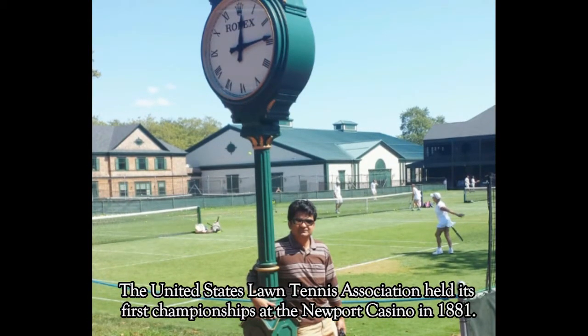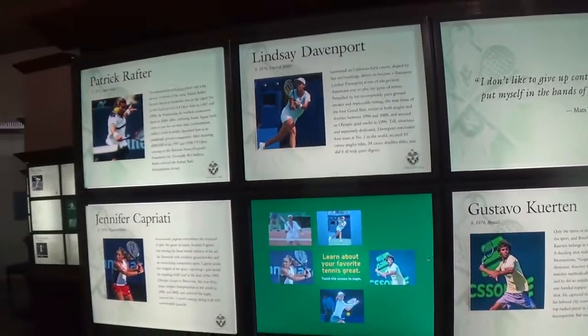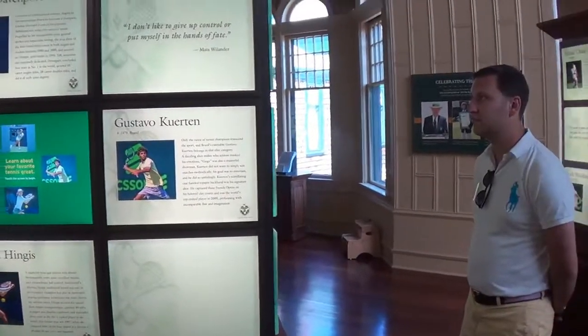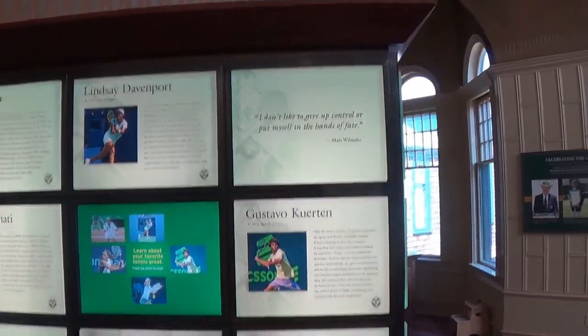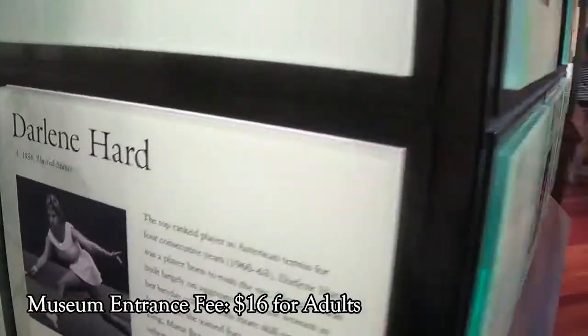The United States Lawn Tennis Association held its first championships at the Newport Casino in 1881. After a little bit of history, let's begin the tour. Museum entrance fee is $16 for adults.